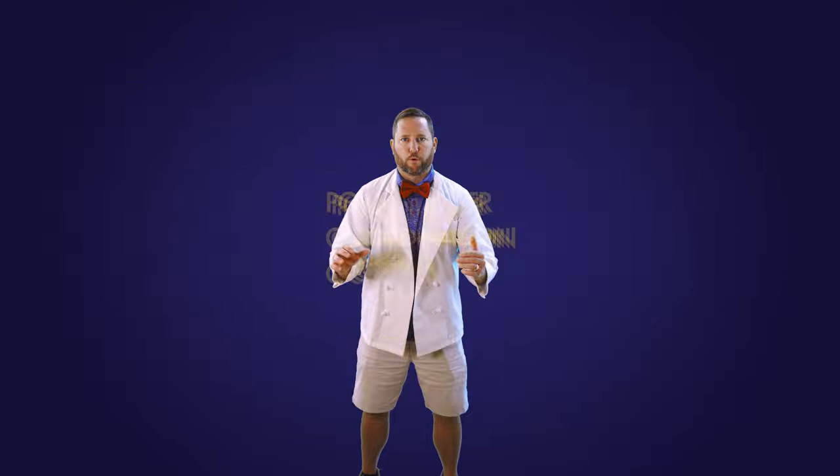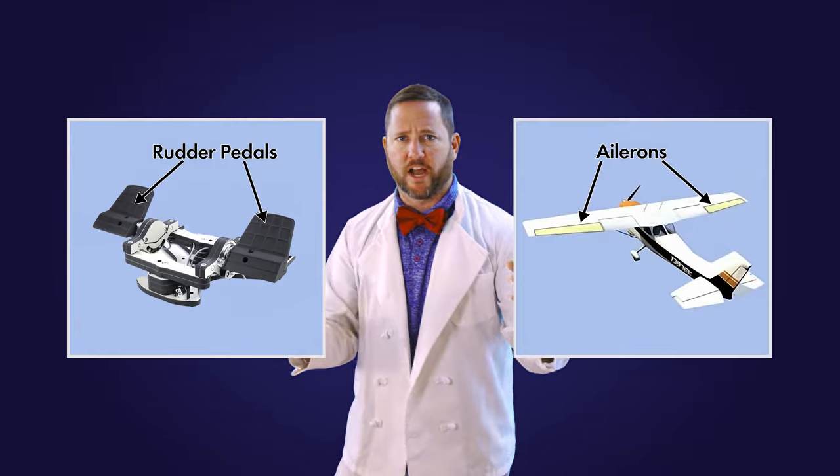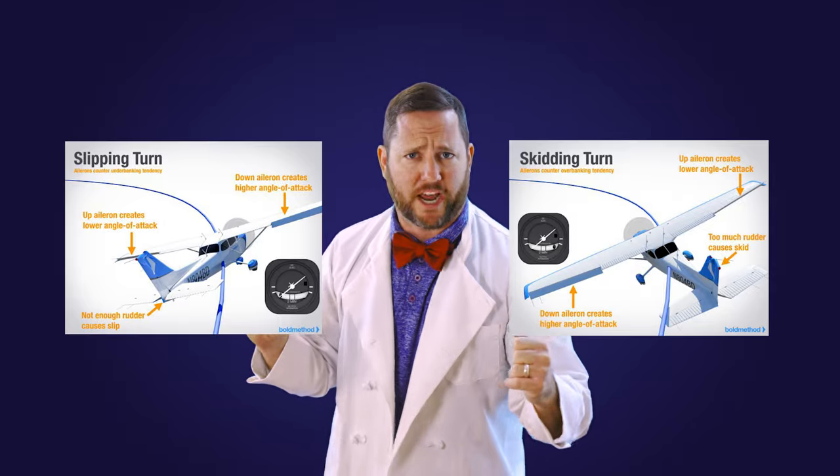Demystifying the dreaded foot fumble: poor rudder coordination occurs when a pilot struggles to harmoniously blend the use of rudder pedals and ailerons during flight maneuvers, especially turns. This can result in uncoordinated flight where the aircraft slips or skids through the air, leading to a less efficient and potentially precarious flight path.